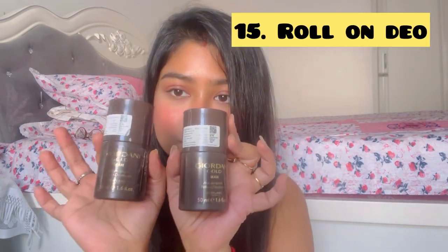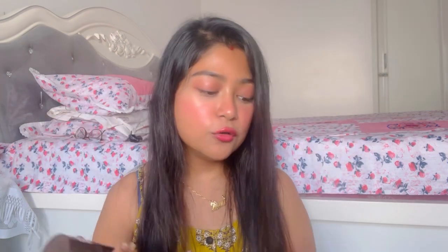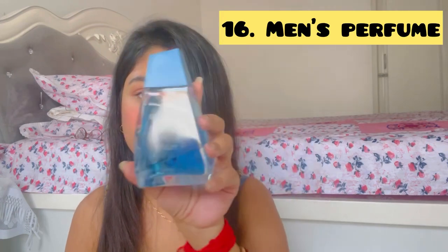Next is the Oriflame Roll-On Deodorant from their Jordani Gold Men's Collection. After the Roll-On Deo, there is a perfume — this is the Oriflame Glacier. It has a good smell and is an aqua type fragrance.